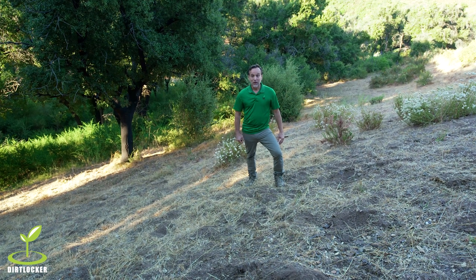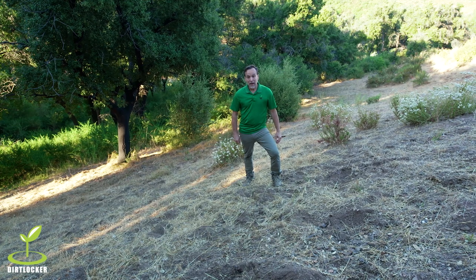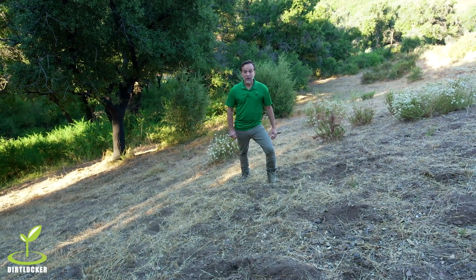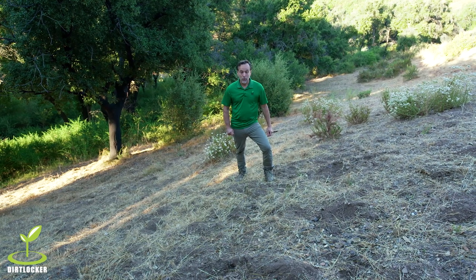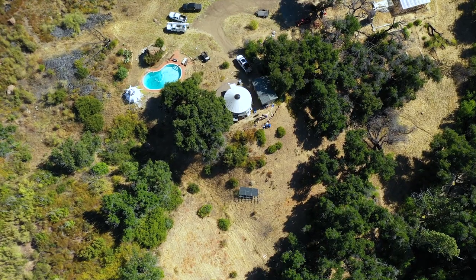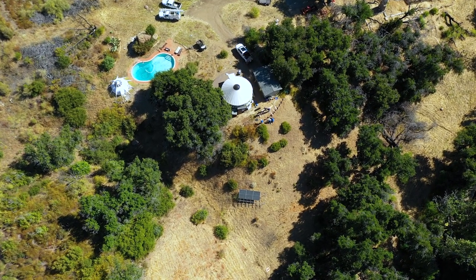Hi, this is Mark, inventor of the Dirt Locker, the hillside gardening and erosion control system made in the USA out of 100% recycled HDPE plastic. We are here in beautiful Malibu, California, in a very serene and natural environment where we're going to be installing a food forest here for a very special client.